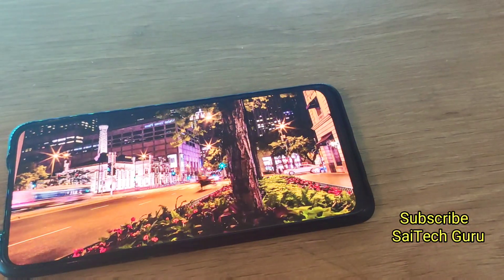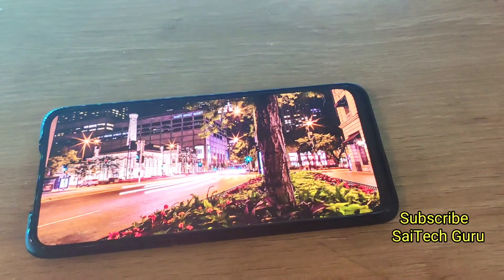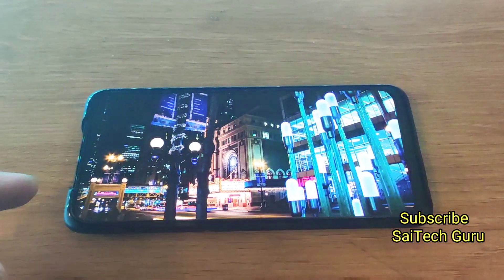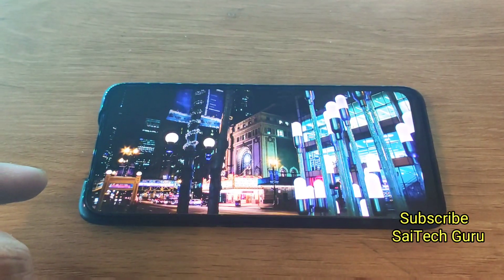Hello everyone, I am Sajjaitanya. Welcome to SciTechGuru. In this video I am going to tell you whether the Realme X mobile can support 8K videos or not. So let's get started.